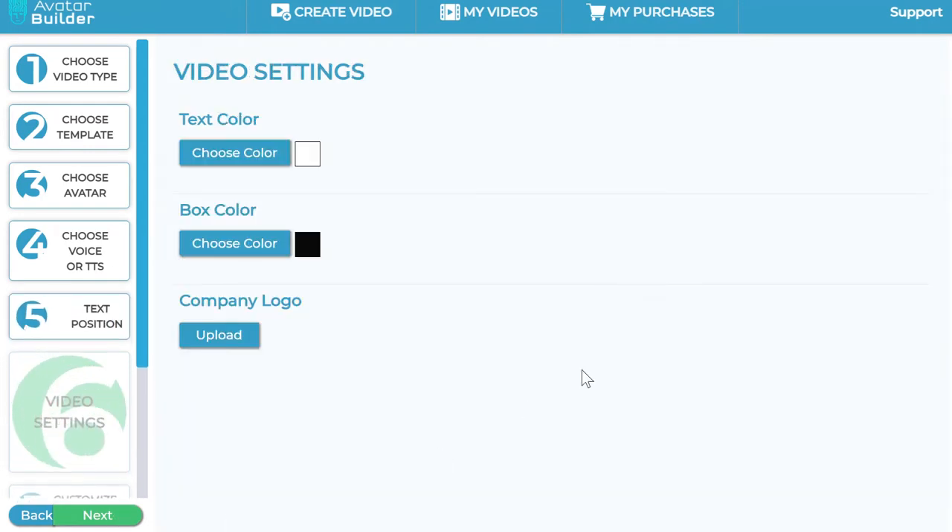Once you click Next, you can change the text color across the entire video, and also change the box color — that little box background behind your text — from black to any color you wish. You can also upload your company logo, which will appear as a watermark throughout all the video scenes. That's optional — totally up to you. Then click Next.